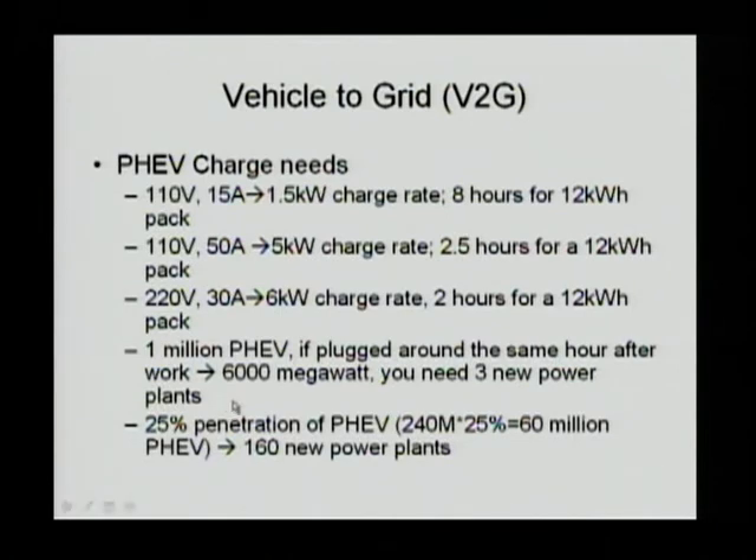If we have 25 percent penetration of PHEV in the US, we have 240 million cars on the road. 25 percent equals 60 million cars. If we have that level of penetration, as the administration wanted to happen within a number of years, we are going to need 160 new power plants. The current off-peak capacity will not be sufficient, and that's something the nation has to deal with in the long run.